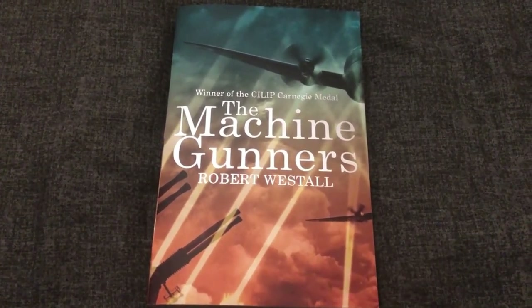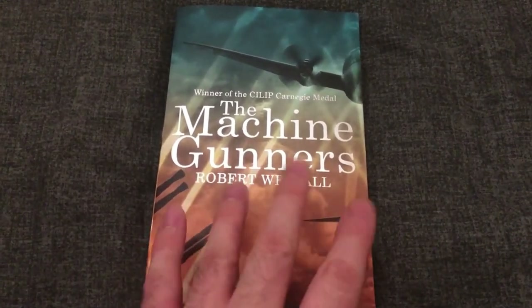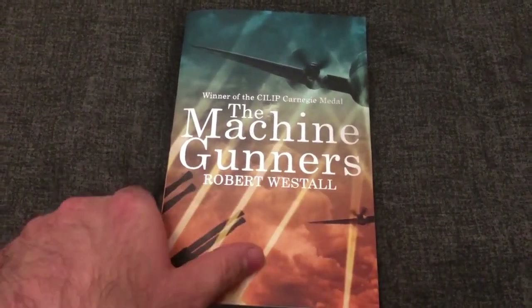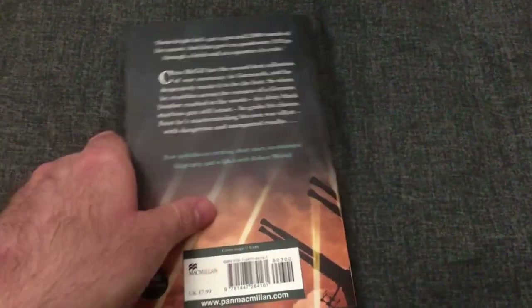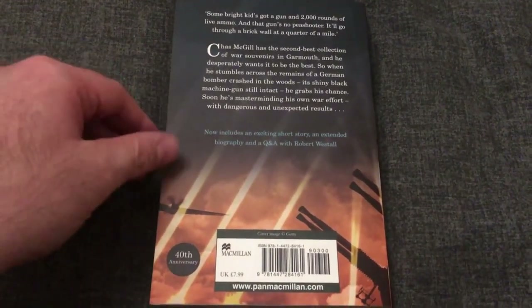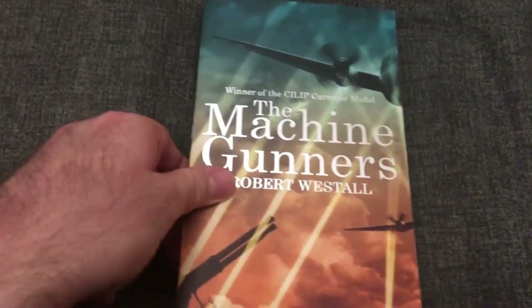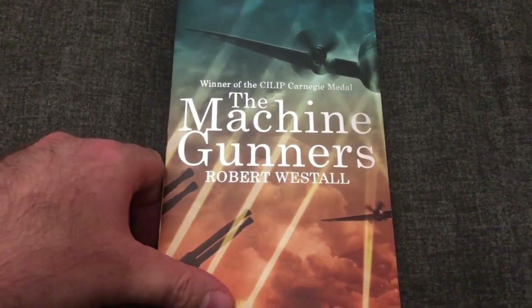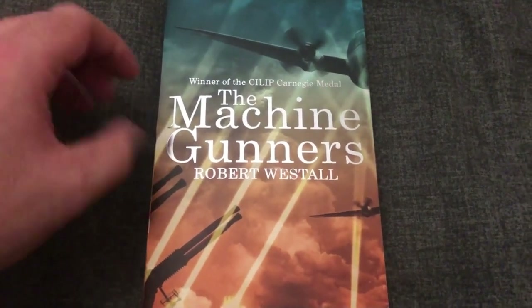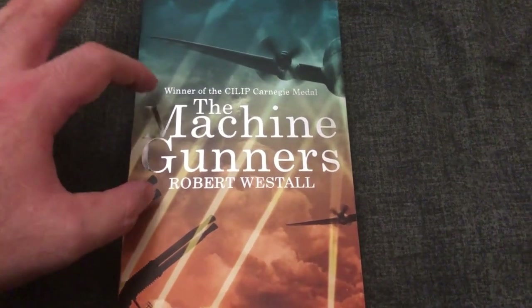I think this is probably a niche book review, but I recently attended the Imperial War Museum in Duxford and whilst there I saw this for sale in their gift shop — the 40th anniversary edition — and something went off in my brain, it was out of nowhere. I couldn't quite place it but I knew, I knew this book.